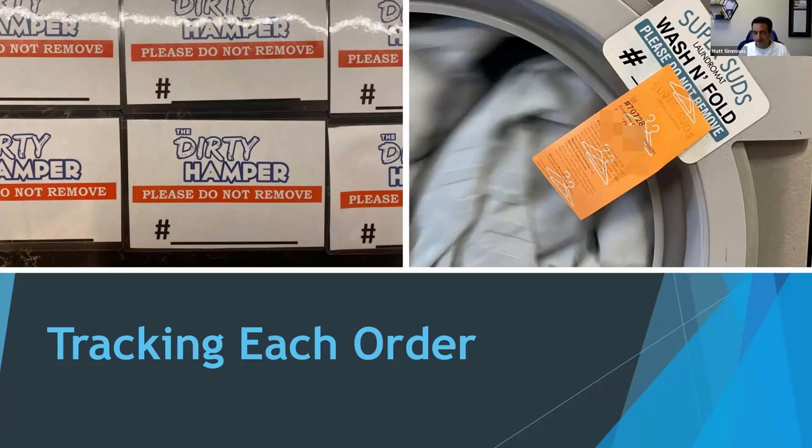A very important part of this label is 'Please Do Not Remove.' That's essential because your attendant gets busy doing other things, and somebody comes along and sees an abandoned-looking order. But if it's labeled with your laundromat's brand and says 'Please Do Not Remove,' they know that belongs to Super Suds and they don't want to mess with it. It works — not every time, but almost every time. So it needs to say 'Please Do Not Remove,' you want it branded, and you put the order number on there.